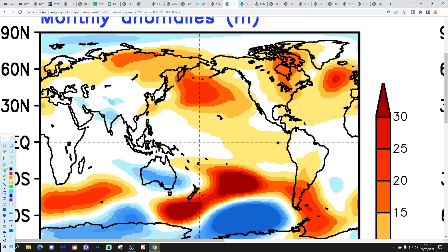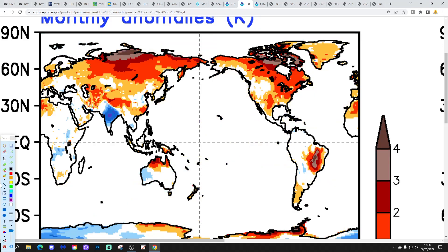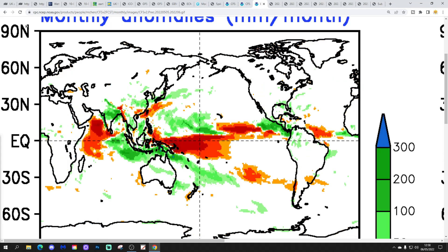CFS V2 for June: the 700 millibar height anomaly normally looks like this, with the very latest showing above average heights centred over sites of western country — anticyclonic. Temperature anomalies for June are forecast to be above average, and precipitation anomalies show no clear signal, but of course with high pressure in control you'd expect a relatively dry June.